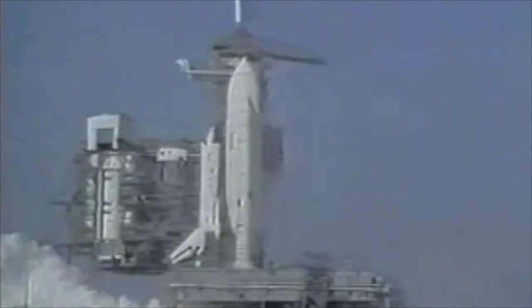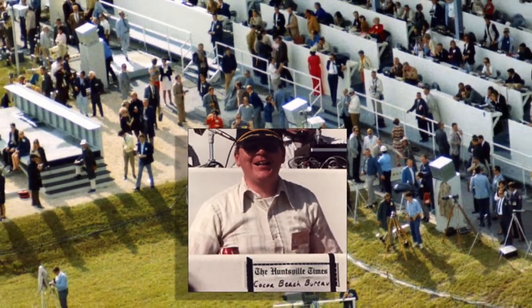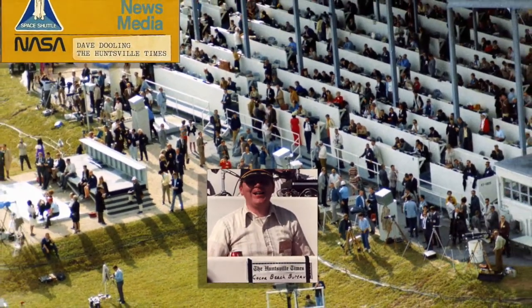After reviewing data, NASA set the launch date: April 10, 1981. It would be a daring flight, the first time a crew flew without unmanned tests. The Times sent me to Kennedy Space Center and I set up in the old grandstand left over from Project Apollo.